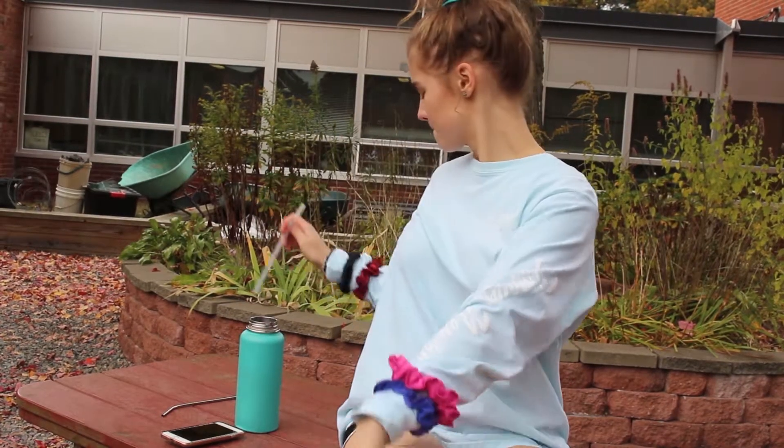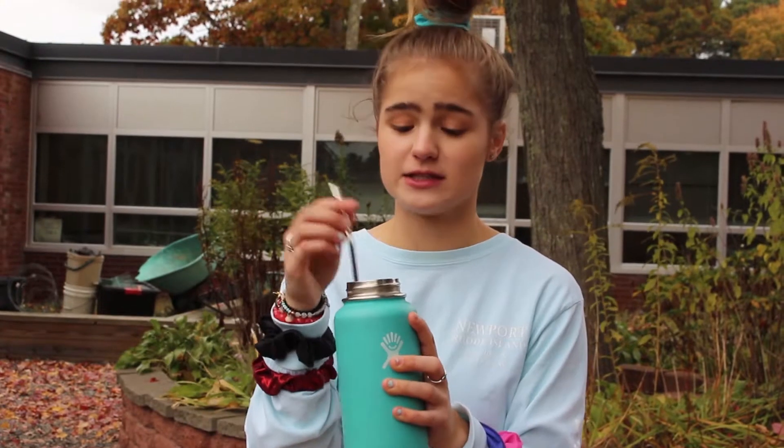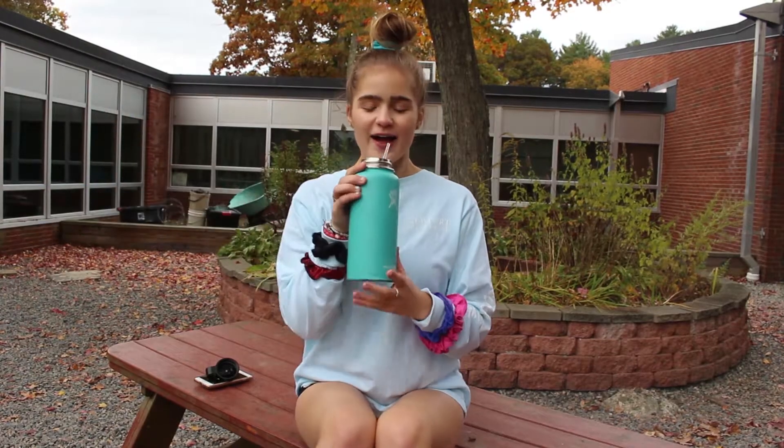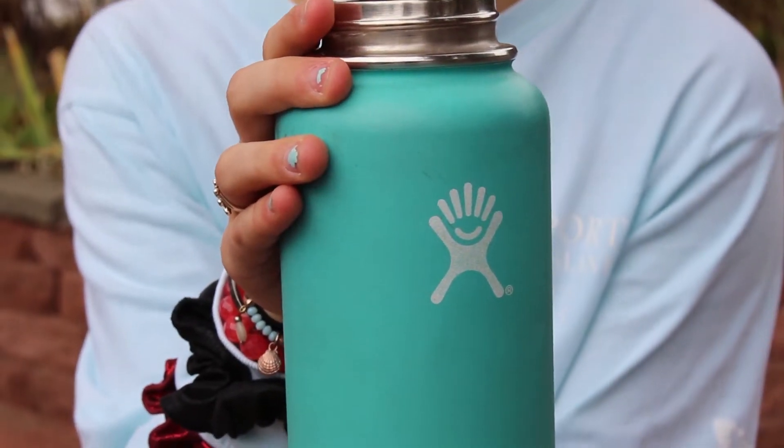Plastic straws? Bleh. Repulsive. We've gotta save those turtles, so make sure that you use a metal straw. That's on period, love. If your school girl's most vital possession is her one and only Hydroflask, GMO free is the way to be. Finally, make sure you take a picture of everything you own and post it on the gram.